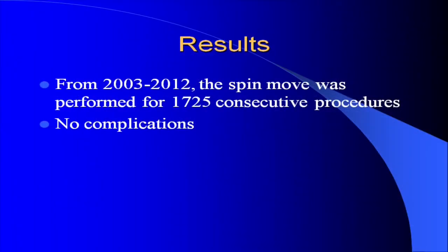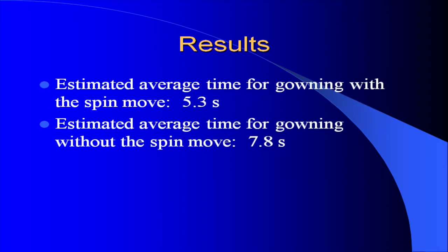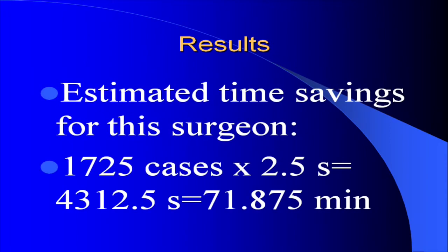Results. From 2003 to 2012, the SPIN Move was performed in 1,725 consecutive procedures. There were no complications. Estimated average time for gowning with the SPIN Move is 5.3 seconds, versus 7.8 seconds without it. Estimated time savings for this surgeon is 1,725 cases times 2.5 seconds, which equals 71.875 minutes.